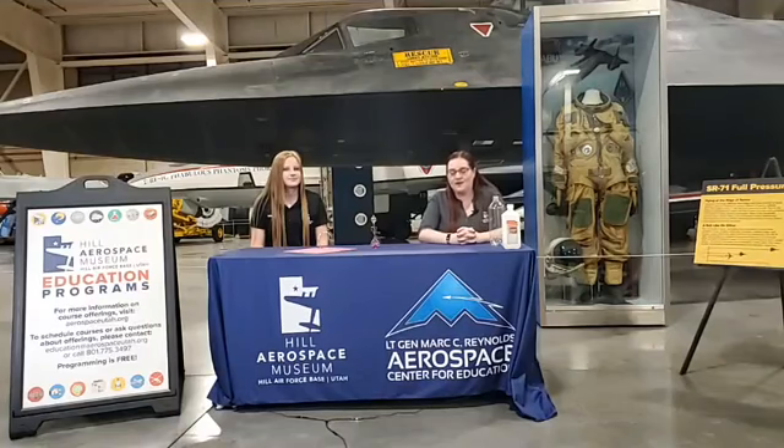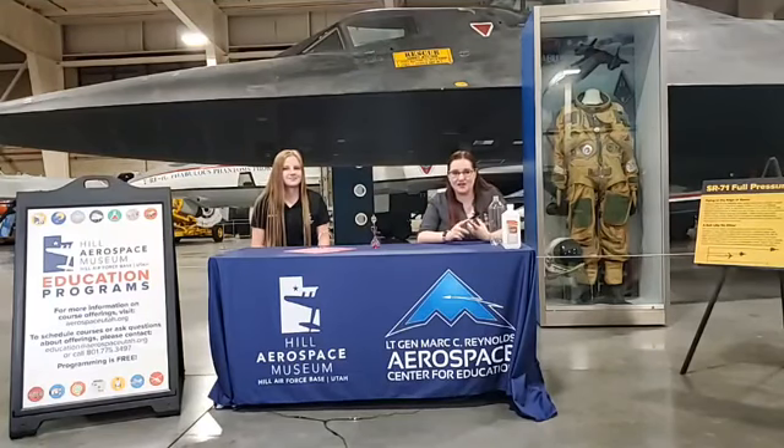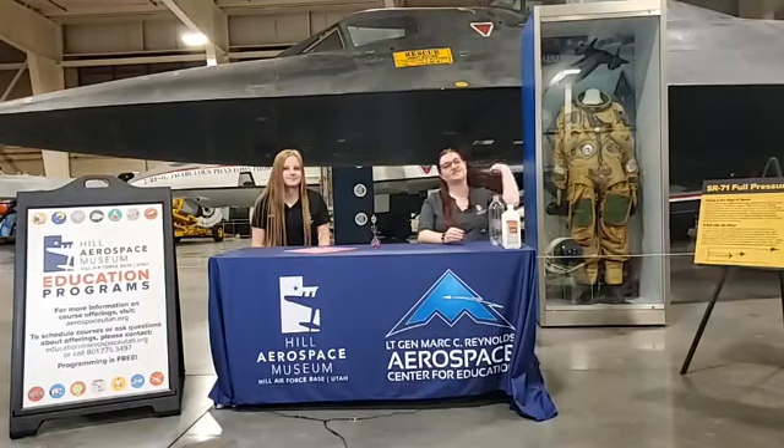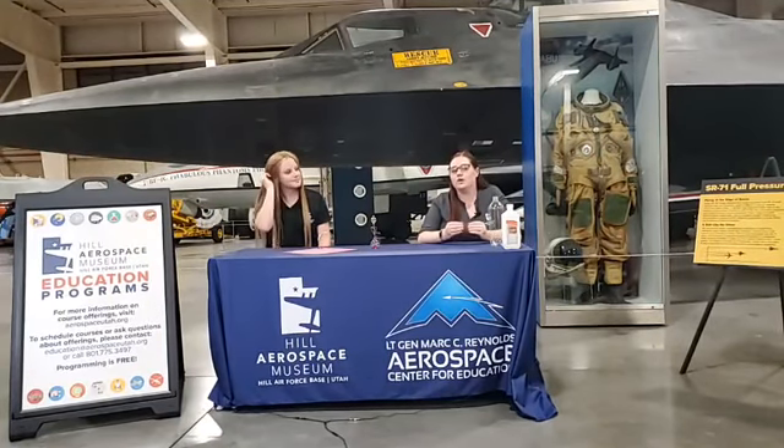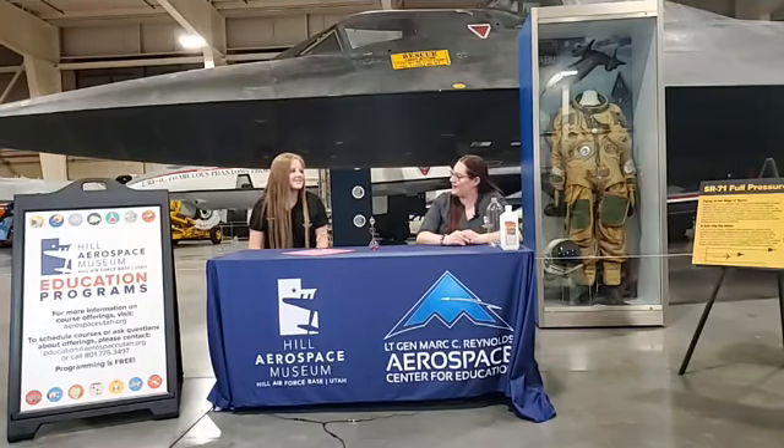This week's lesson is about weather — specifically air pressure and how it affects weather. The first thing to know is that as you go up in elevation, there is less air pressure on you. Here in Utah we have a pretty high elevation, so we actually have less air pressure on us than they do in California at sea level.